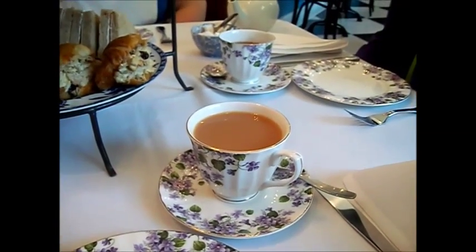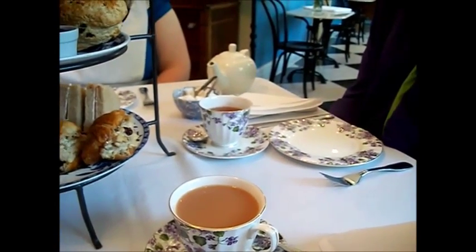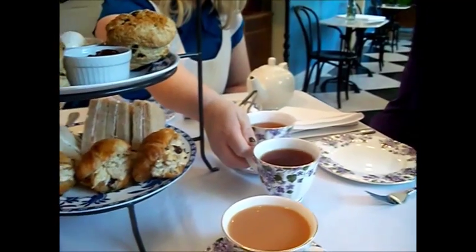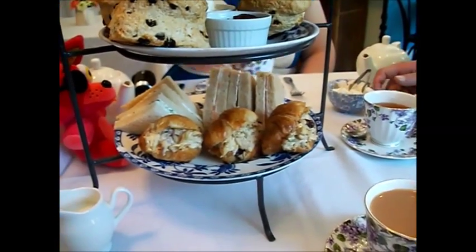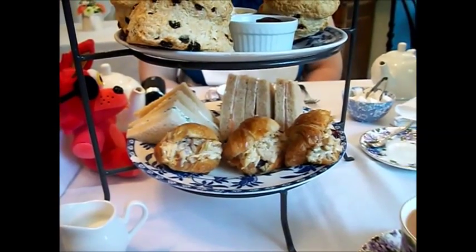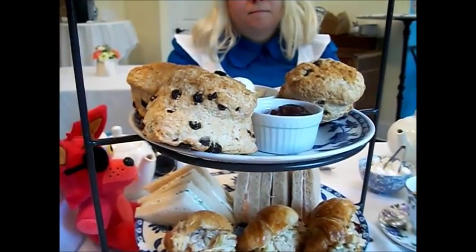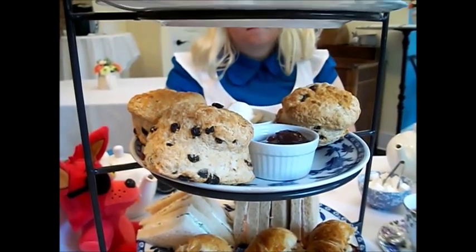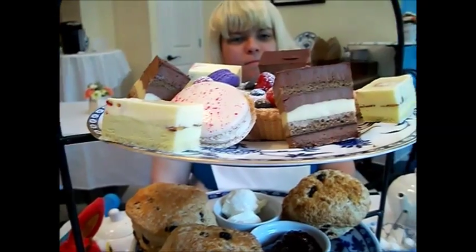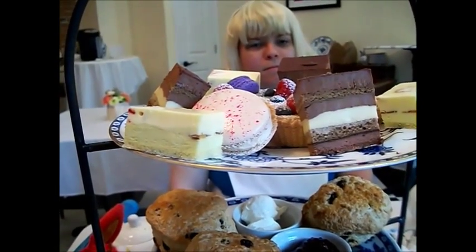Our food has come out to us. We have our teas — I have the Naughty Vicar, Hatter has an Oolong tea, and Alice over there has the Tea Room blend. They have given us our wonderful food. We have a first course of Waldorf salad and sandwiches — the salmon and the cucumber. Then we have the scones with the jam, and then we finish off with some delectable desserts of cheesecake, ganache, tarts, and tea infused macarons.